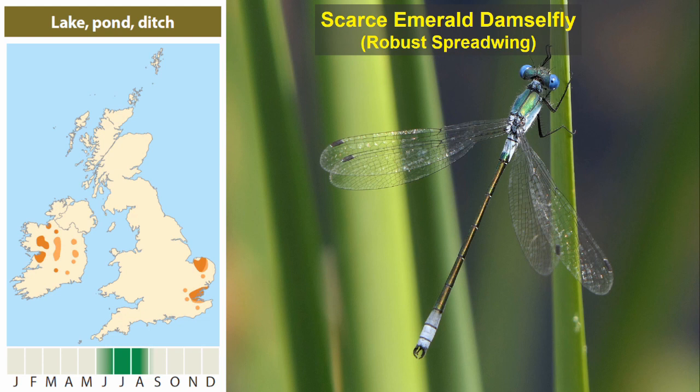Moving on to the emerald damselflies — the spread wings — which typically hold their wings open. The scarce emerald is very localised and tends to occur at similar times from midsummer onwards. It shares with the common emerald damselfly the blue pruinescence at each end of the abdomen, as well as a nice greeny-bronze upper part to most of the abdomen and thorax, and some blue pruinescence around the sides of the thorax, but there are some subtle differences.